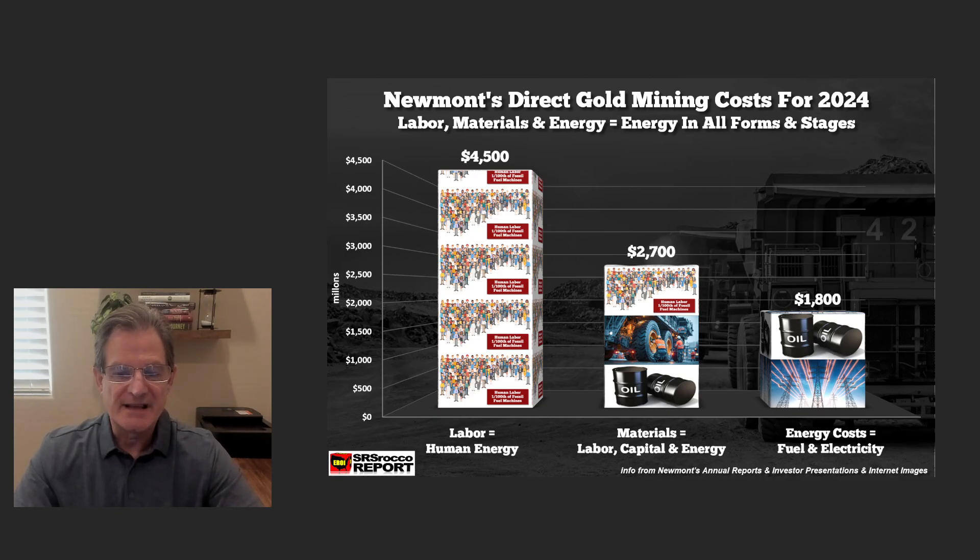Newmont's direct mining costs — the labor is actually human energy; it's a form of energy. We have to realize the employees and contractors are essentially steering or controlling machines that do 100 to 200 times the work of human labor. So this human labor, which gets paid very well, is steering and controlling machines run by fossil fuels. But again, it's still a form of energy — human energy.